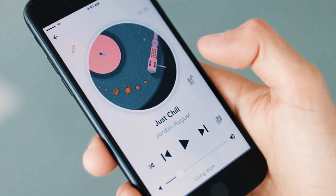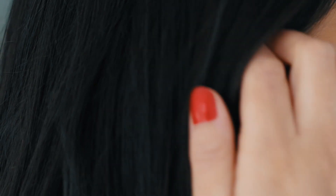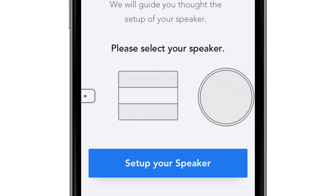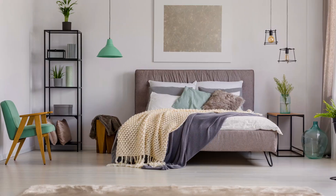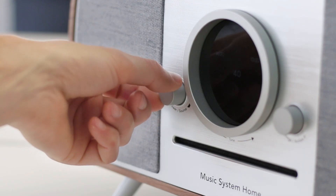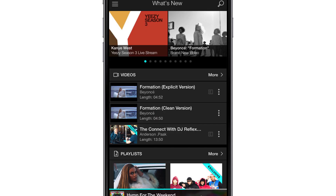Introducing the new Tivoli Audio app. We've simplified the setup of your speakers so you can control sound throughout your home, just a touch away, with quick access to all your music.